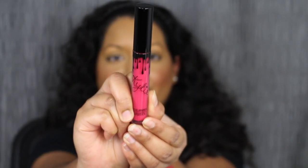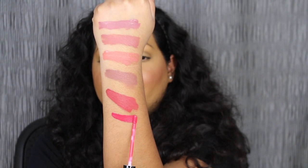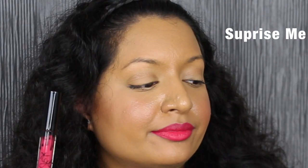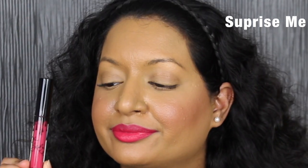The last Velvet Liquid Lipstick is called Surprise Me. This is a bright fuchsia. That is so bright, you guys — extremely bright. This shade is so bright, I don't think I can pull this shade off.